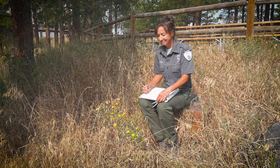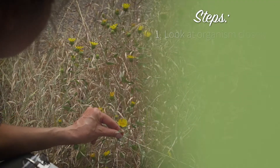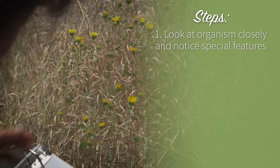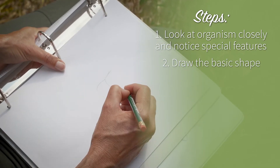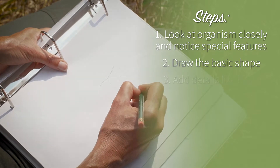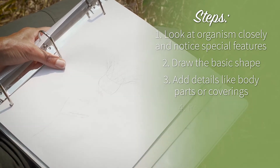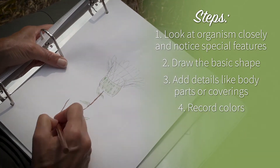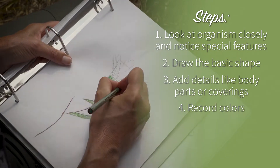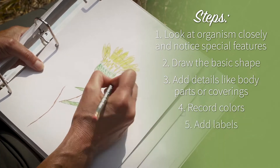Once you find an organism you would like to include, make a drawing of it on a blank page in your notebook. I'm going to start with this yellow flower. Start by looking at your organism closely and noticing its special features and behaviors. Next, draw what you see by first beginning with the basic shape of the organism. Once you have that recorded, add any details you see, such as special body parts or coverings. Use your crayons, colored pencils, or markers to record any special colors that are on the living thing. You can also add labels to your drawings about its unique adaptations.